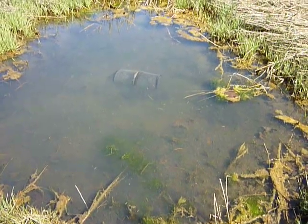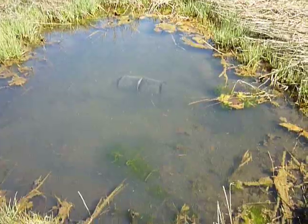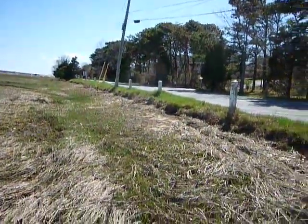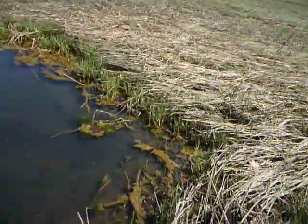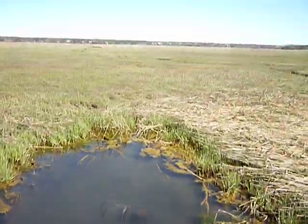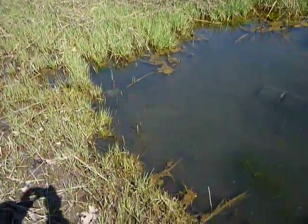Hey everybody. I've just gone by this down here on the Cape in East Ham. We're in the First Encounter area, right next to a road going by the beach. And I saw this trap in this little pool in the wetlands here — salt marsh.